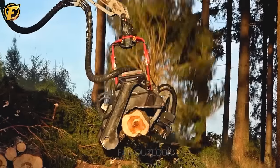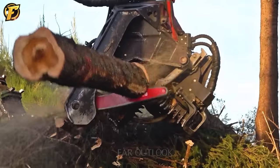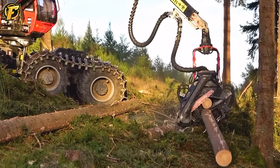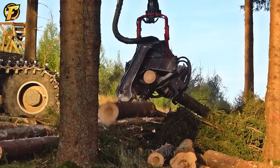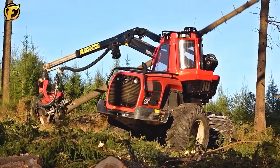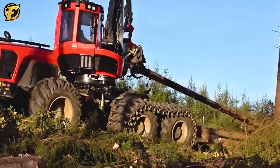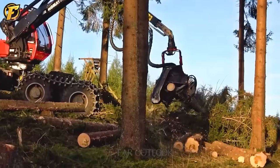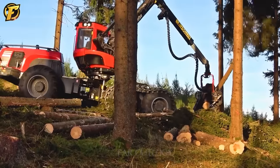The Komatsu 951 harvester and the new Komatsu C-164 harvester head form a powerful combination in the forestry industry, mainly used by the Estonian company Arman Puit. The new C-164 harvester head is an important part of the logging process, representing advancement and optimization. It can work on thicker wood and, with a weight of around 1.7 tons, is specifically designed to integrate seamlessly with the Komatsu 951 harvester, efficiently handling complex logging tasks.